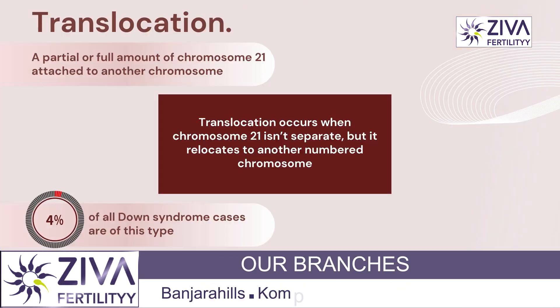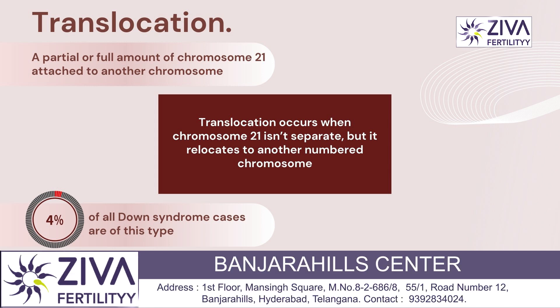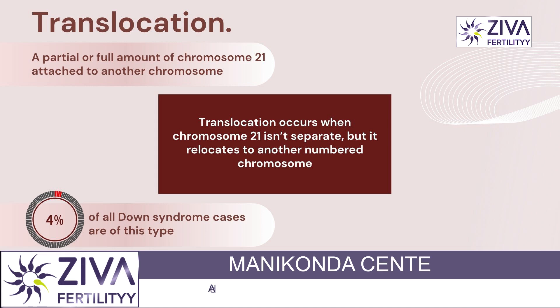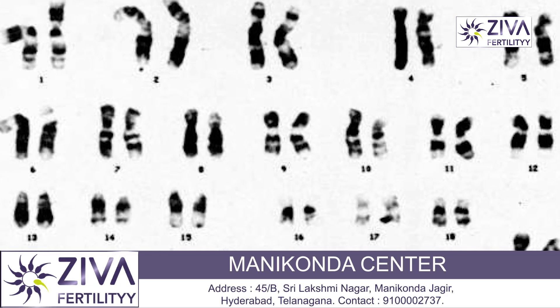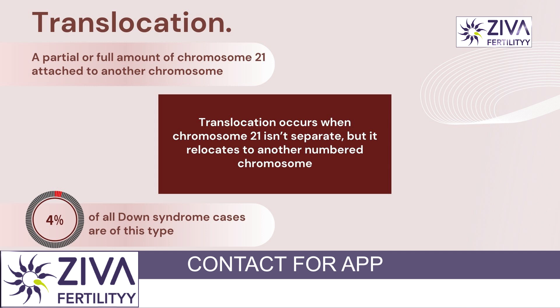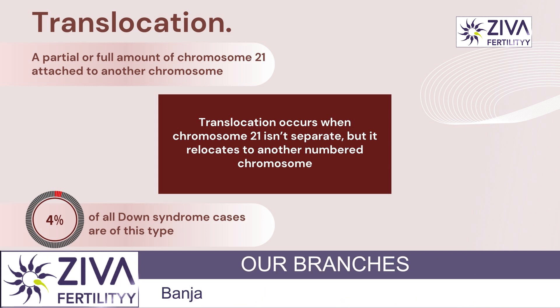What is Translocation Down syndrome? Translocation is a type of Down syndrome where there is a partial or full amount of chromosome 21 attached to another chromosome. Unlike Trisomy 21, translocation occurs when chromosome 21 isn't separate but relocates to another numbered chromosome. This type accounts for less than 4% of all cases.